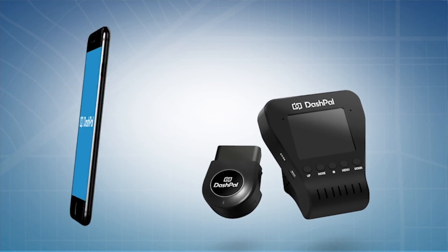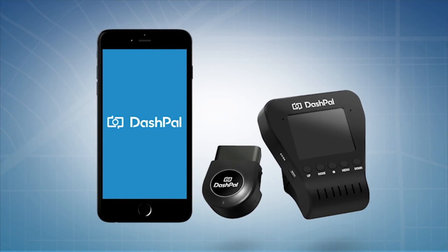Introducing Dashpal, an innovative dashcam that does more than watch the road. Here's how it works.